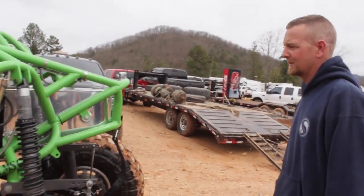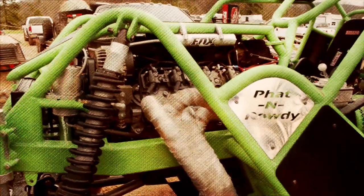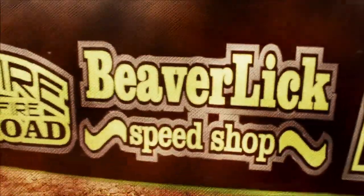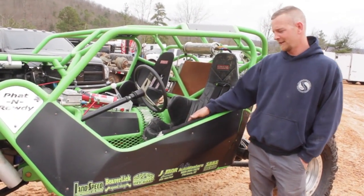Other than that, just lighter, bigger, better, faster, more. I'm Luke Wilson with Beaverlick Speed Shop, and we created Baton Valley.